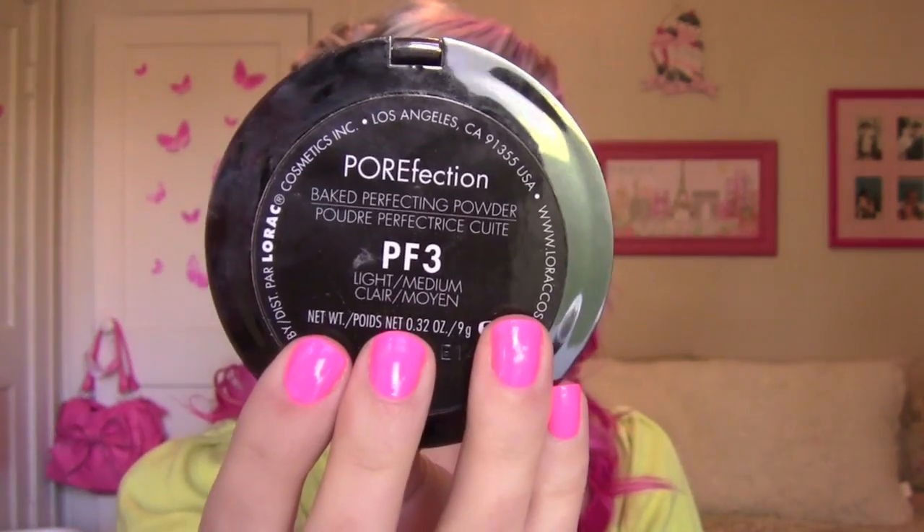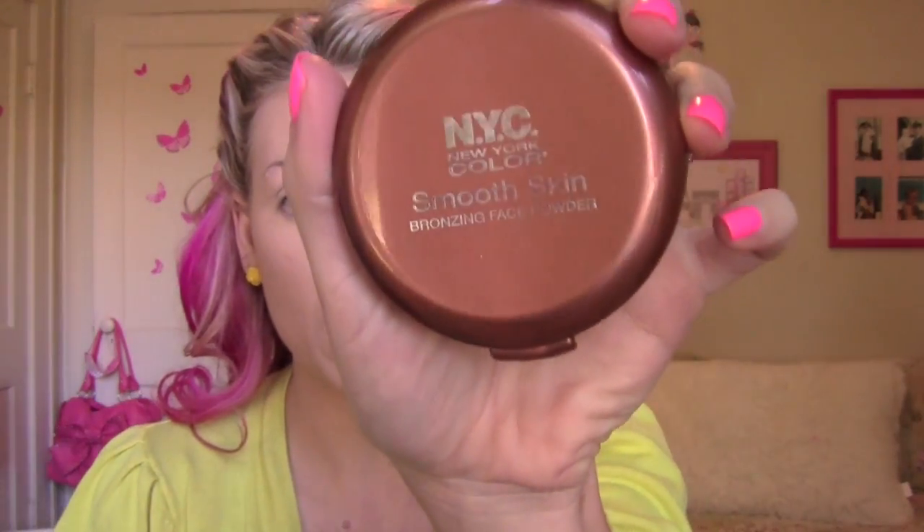I've already put my foundation and powder on. I used my BB cream from Leo Ellie in Triple the Solution — I think it's just one color — and I put my Lorac powder in PF3 the Porefection over it to set it. For my bronzer I'm going to use the NYC Smooth Skin Bronzing Face Powder, using the new New Pro 10 powder brush. This is like my new favorite bronzer — it's a matte bronzer so it's not going to make you look shimmery or sparkly.